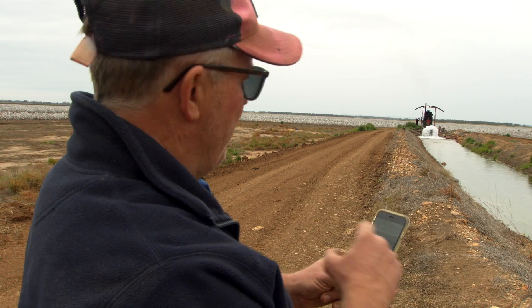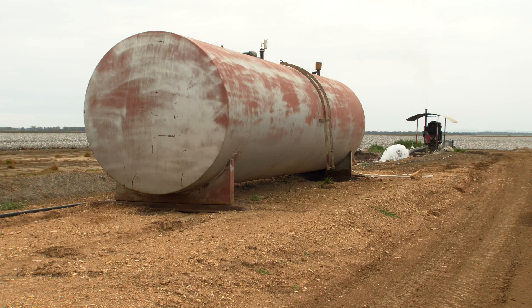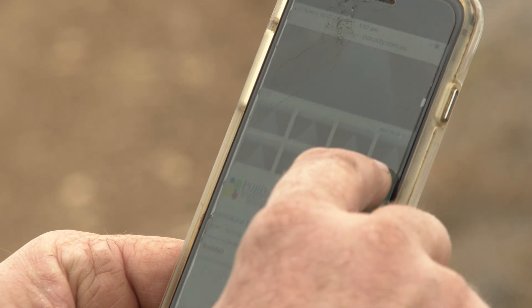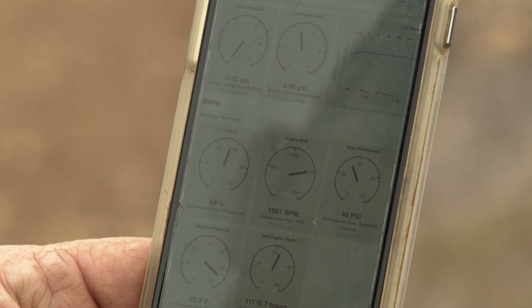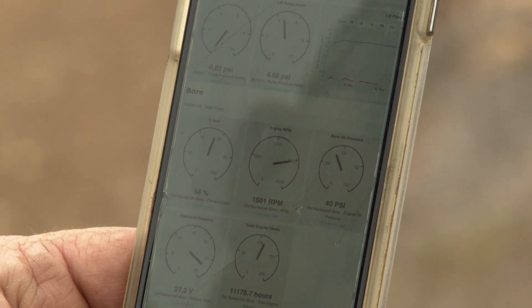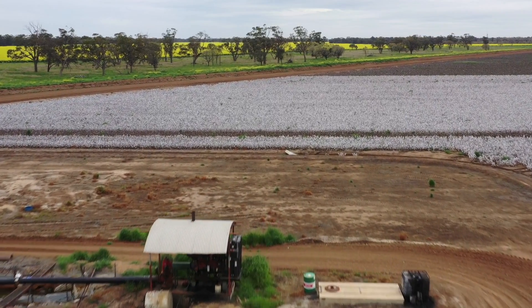Here at a bore site monitored through the connectivity program, you can see there's a fuel bowser that's logged on the app and we can see the water level in the channel. We can see all the functions of the motor here — engine load, RPMs, PSI, oil pressure, and engine hours — which allows us to remotely monitor this whole setup from home.